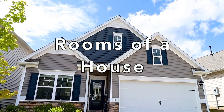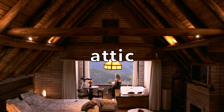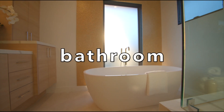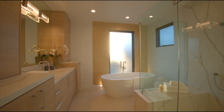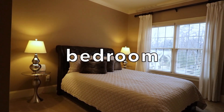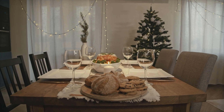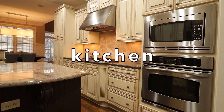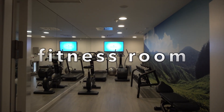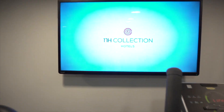Attic. Bathroom. Bedroom. Dining room. Kitchen. Fitness room.